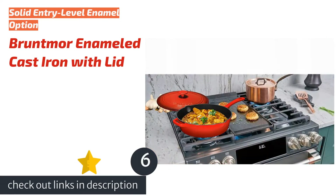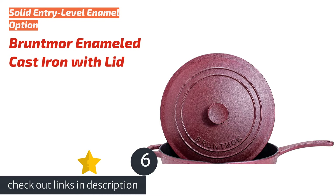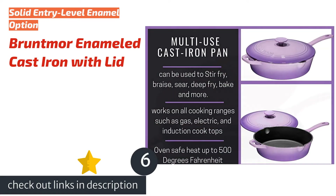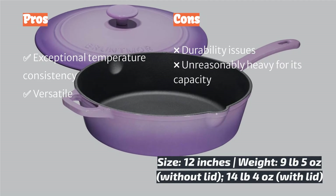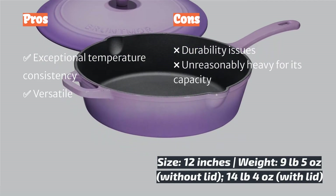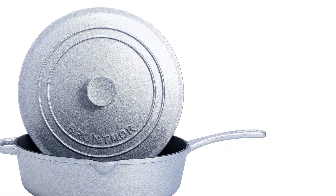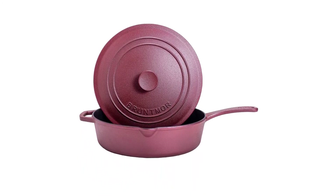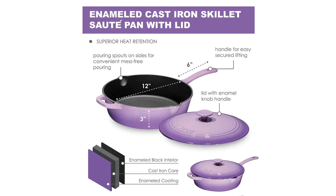The next product is the Bruntmore Enameled Cast Iron with Lid. It presents an interesting entry-level option for those looking to explore enameled cast iron without spending an entire paycheck. Savvy cast iron enthusiasts will recognize that Bruntmore draws heavily on French icons Staub and Le Creuset for its design. The enamel-coated cast iron core offers impressive temperature control and consistency, making it ideal for low and slow cooking. This deep 4.5-quart skillet comes with a lid, making it versatile for both braising and baking — at 14 pounds with the lid, the dual handles are much appreciated.